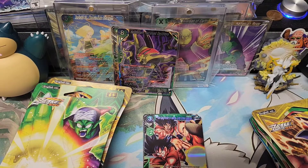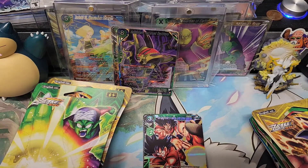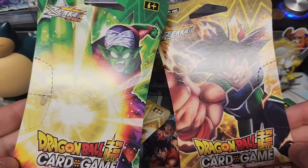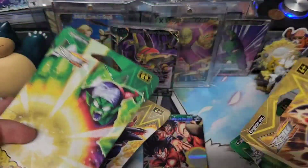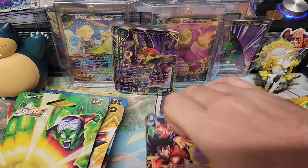What's up YouTube? We are back with another Dragon Ball Super card opening video. We got a bunch of that brand new Zenkai series, Dawn of the Z Legends. Let's see what we get. Please subscribe, like the video, all that good stuff. Leave me some comments — I love them. Thanks.